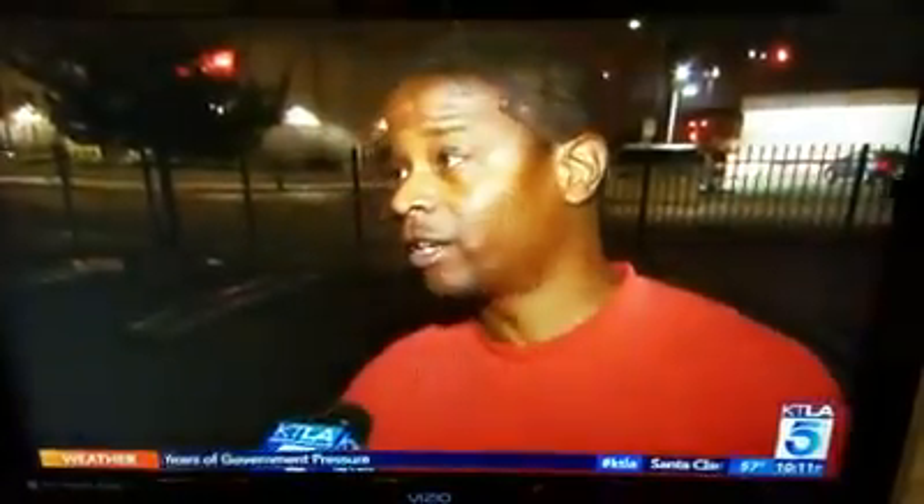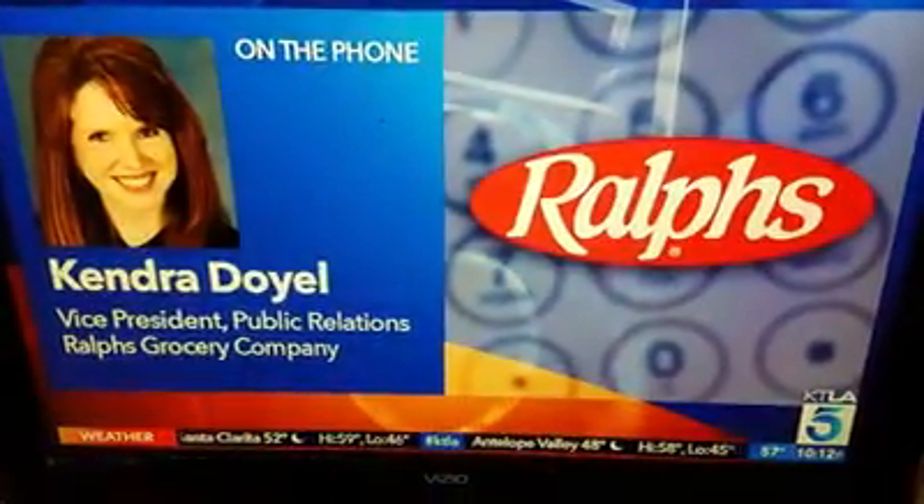Omar Brewster says he drives miles away to shop in a different part of town. 'That's only in our neighborhoods — only in the Black neighborhoods, minority neighborhoods.' Ralph's denied that claim, calling it absolutely false, and said they are looking forward to remodeling the store and making a very significant investment into the neighborhood.